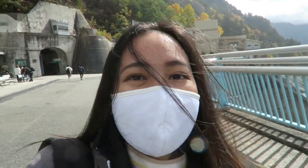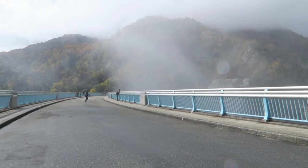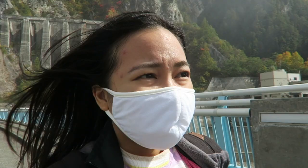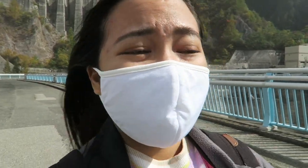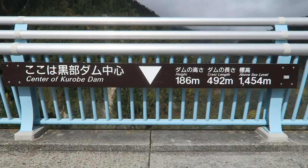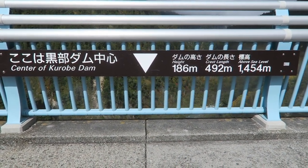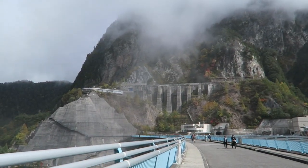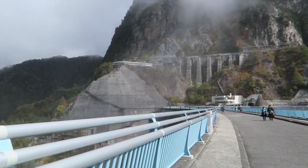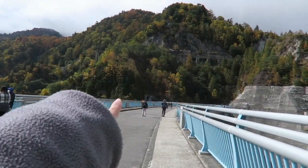So I just ate lunch — it was good! Look at the beautiful mist. Right now I'm just walking over the dam to get to the cable car station, and the walk will take approximately 10 to 15 minutes. I am standing at the center of Kurobe Dam — I was there, now I'm here, and then I need to go there.